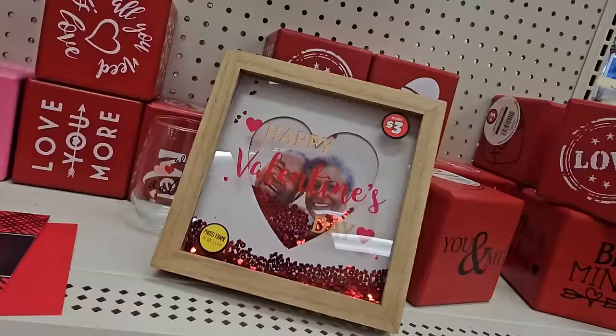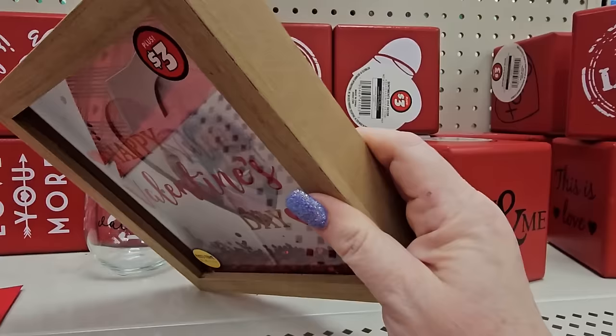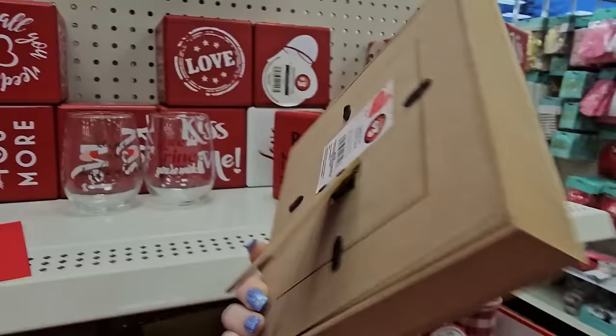I might get this — it's a photo frame, five by five, with a heart in the middle. You put your own photo in there in a natural color frame — almost like a shadow box. It has these red glittery hearts floating around inside, only $3, and it stands up. I think I'm going to grab that.